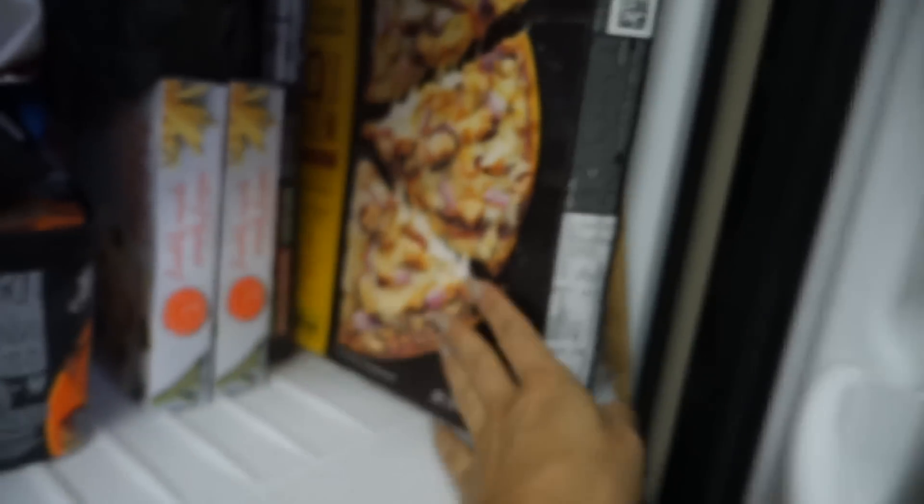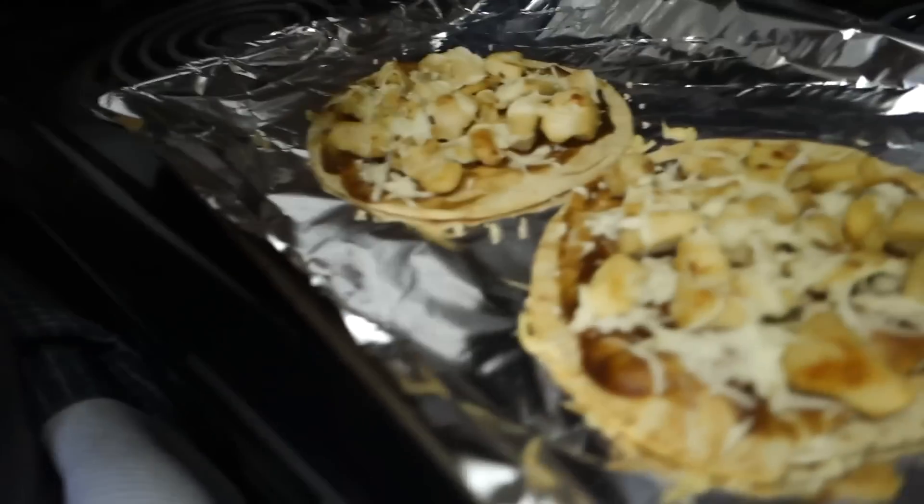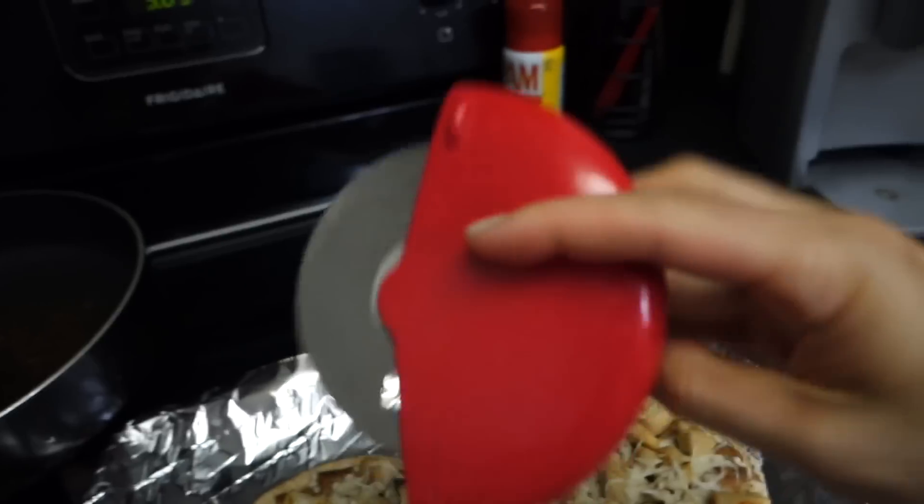This is Jeff's barbecue chicken pizza. Jeff gets to eat real pizza. Pizza cutter. First meal.